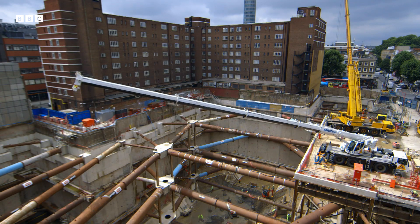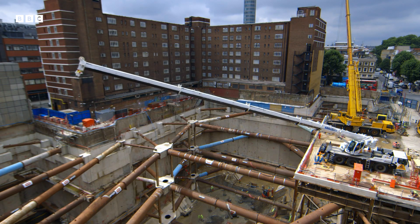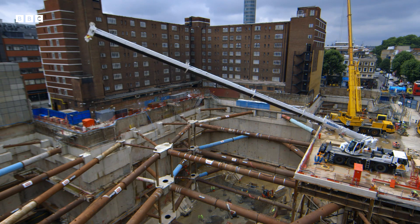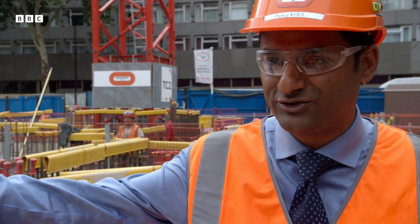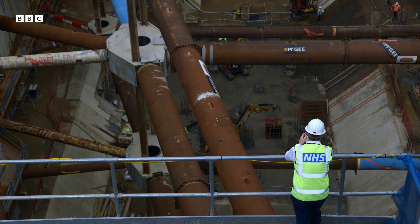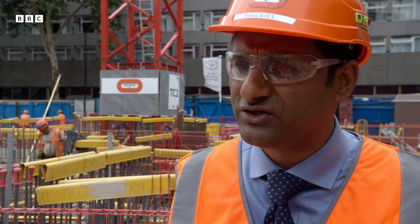Digging a hole this size in central London is fraught with danger. When you dig such a big hole, there are very large amounts of risks because you don't want a building next door to come into our space. We have got roughly around 150 people on site, and we have to ensure that every detail is checked and checked again to ensure what we are doing is safe and secure — not only for us, but for everybody around us.